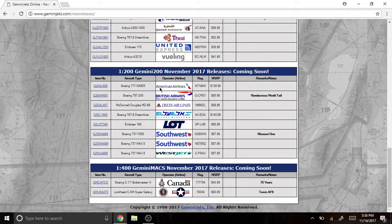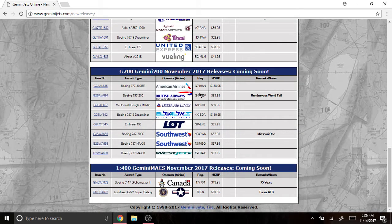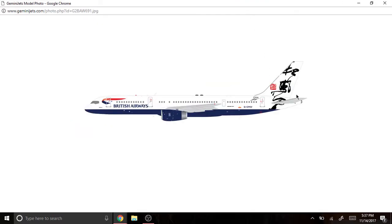Now we go into Gemini 200. American Airlines Boeing 777-300ER, registered as N719AN. Wow, that livery looks really realistic — it looks like the real thing. Pretty nice. Next is the British Airways Boeing 757-200, registered as G-CPEV, the Rendezvous World tail livery. Pretty nice — it's got Chinese writing and all, that's nice.